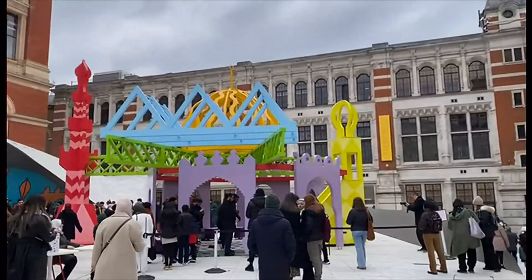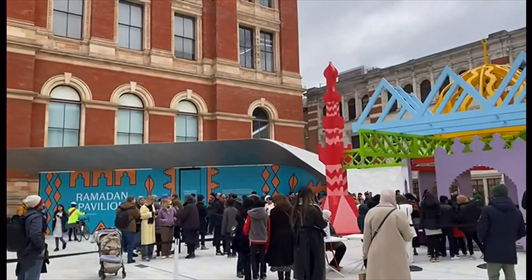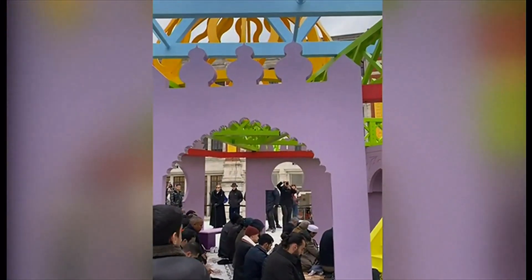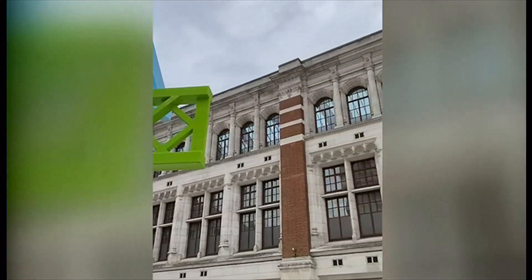A pop-up mosque has been erected on the grounds of the Victorian Albert Museum in South Kensington. It's within a Ramadan pavilion which has been designed by London architect Shahid Salim ahead of the holy month of fasting which starts later this month. The pop-up pavilion is believed to be the first of its kind anywhere in the world.